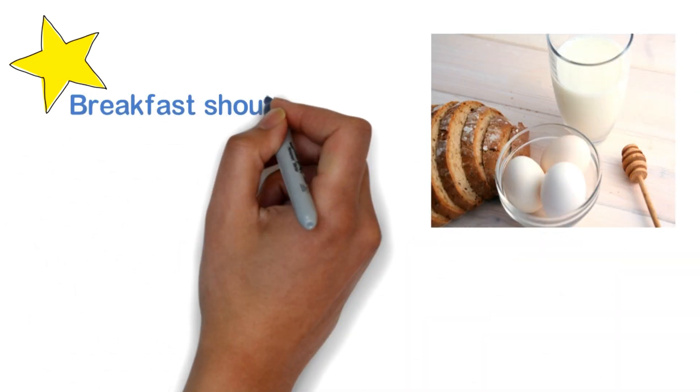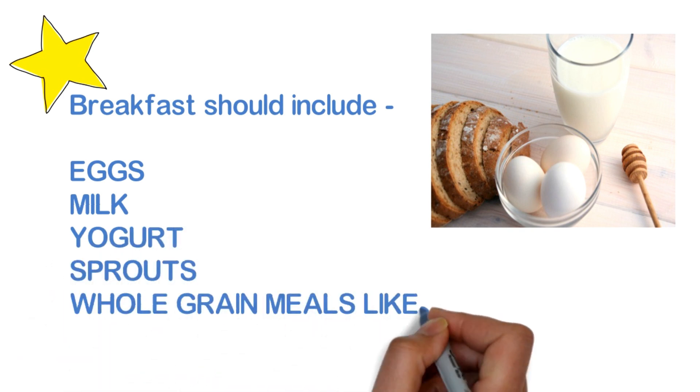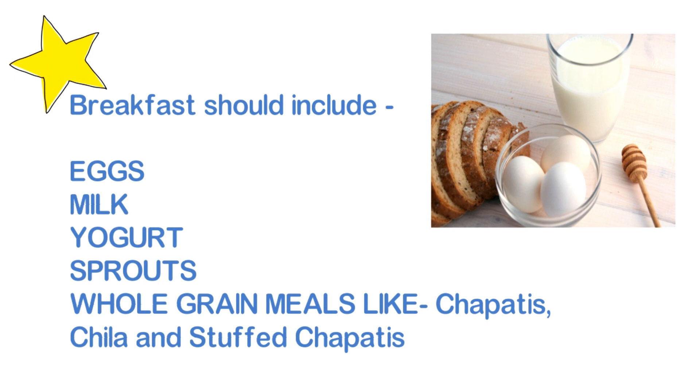Breakfast should include eggs, milk, yogurt, sprouts, whole grain meals like chapatis, cheela, and stuffed chapatis. These breakfast options provide a good combination of protein and complex carbohydrates to start your day.